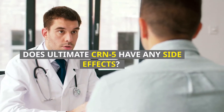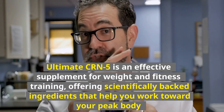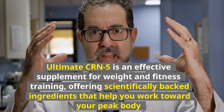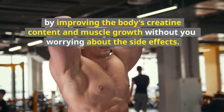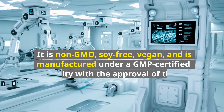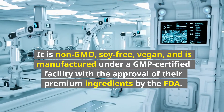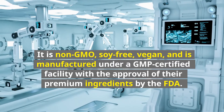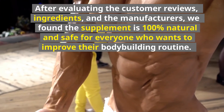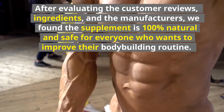Does Ultimate CRN-5 have any side effects? Ultimate CRN-5 is an effective supplement for weight and fitness training, offering scientifically backed ingredients that help you work toward your peak body by improving the body's creatine content and muscle growth without worrying about side effects. It is non-GMO, soy free, vegan, and is manufactured under a GMP-certified facility with FDA approval of their premium ingredients. After evaluating customer reviews, ingredients, and the manufacturers, the supplement is found to be 100% natural and safe for everyone who wants to improve their bodybuilding routine.